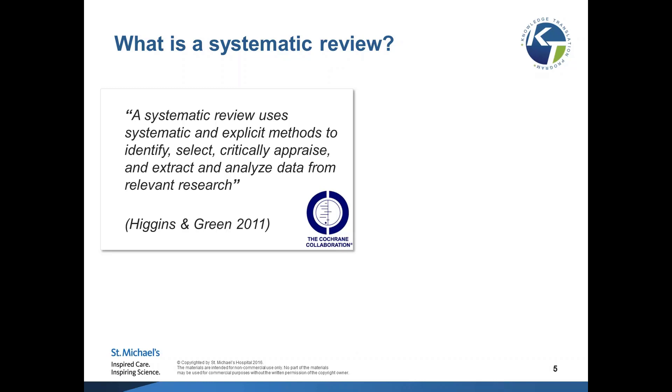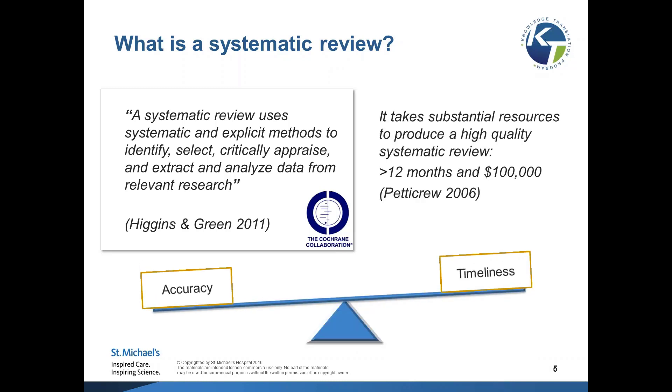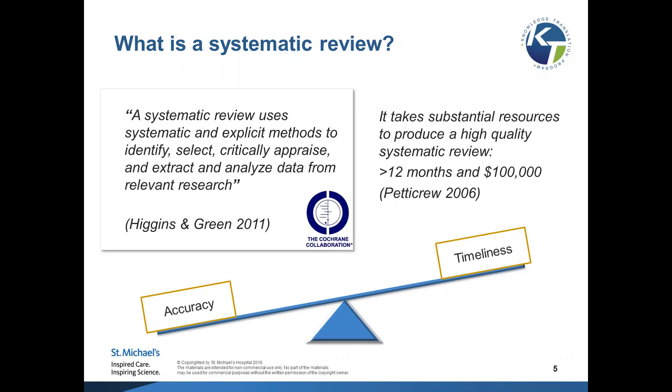I'm pretty sure everyone here is familiar with the definition of a systematic review. We like to use the one from the Cochrane Collaboration, which is the leading organization for the methods of systematic reviews internationally. A systematic review uses very systematic and explicit methods for the conduct of reviews. However, it takes a lot of time and money — at least 12 months to complete and can cost at least $100,000.